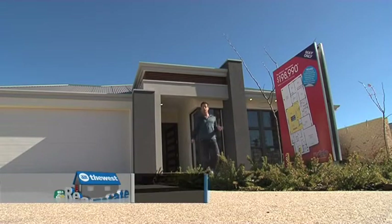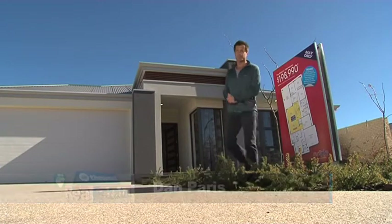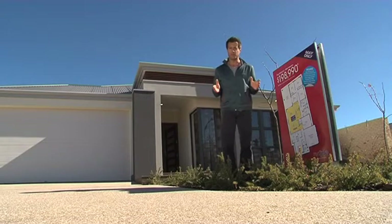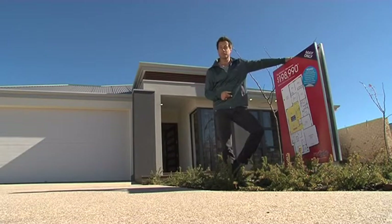Over the past few years, Perth builder Red Ink Homes has carved a rather outstanding reputation for itself by providing a solution to a problem that most builders simply will not help with. They allow you to change the plan.